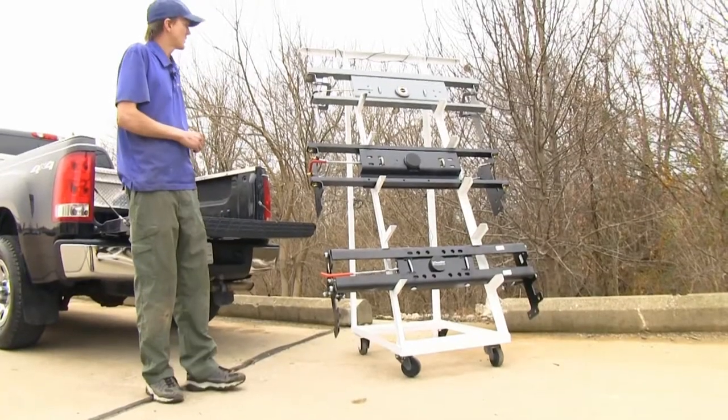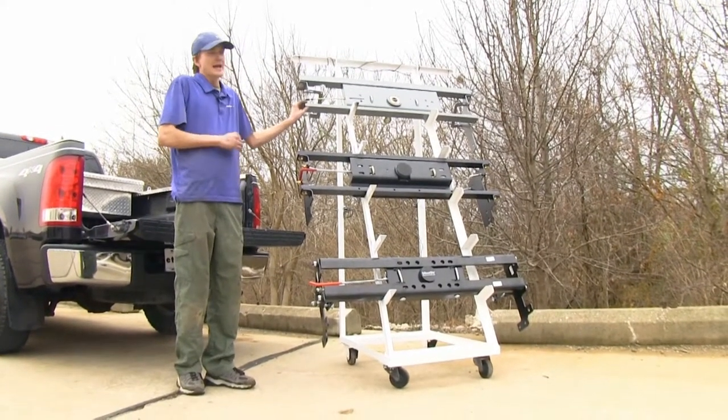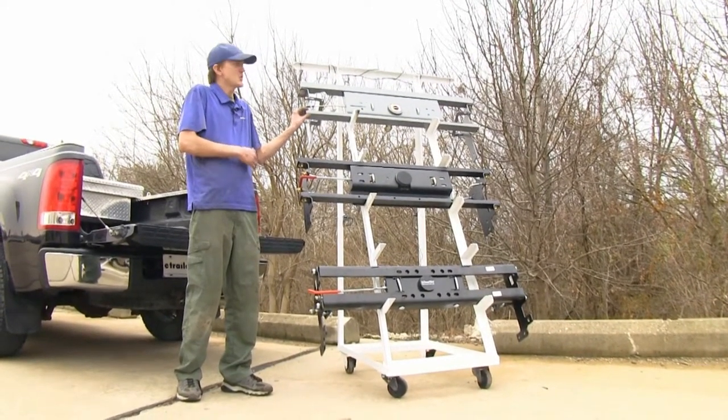If I was going to be purchasing a gooseneck hitch for my Sierra, I'd be leaning towards the B&W myself, just because it offers the easiest installation, has the easiest to read and very thorough instructions, and is made here in the United States with US-made steel.